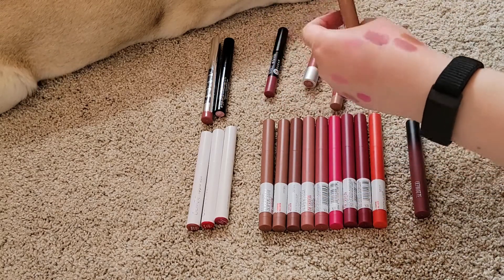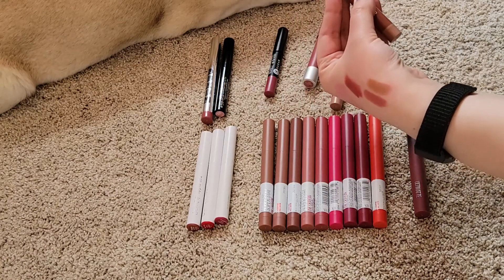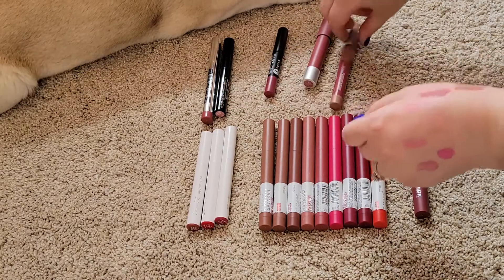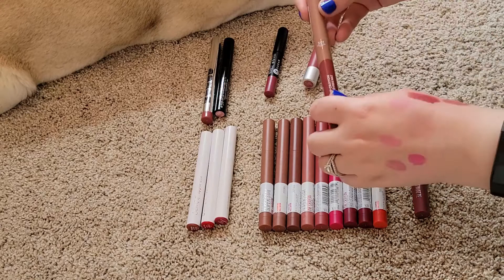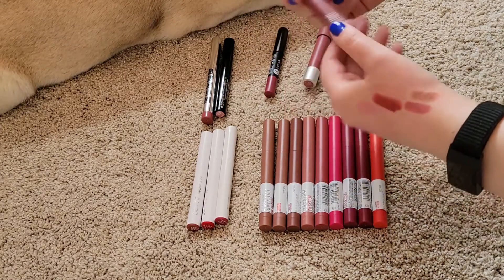This one can go — it's way too light, this is in shade 510 Tray Sweet, so I'm going to pass on this one. And this one I'm going to keep — this is in 501 Strawberry Glaze, and I do really like that.